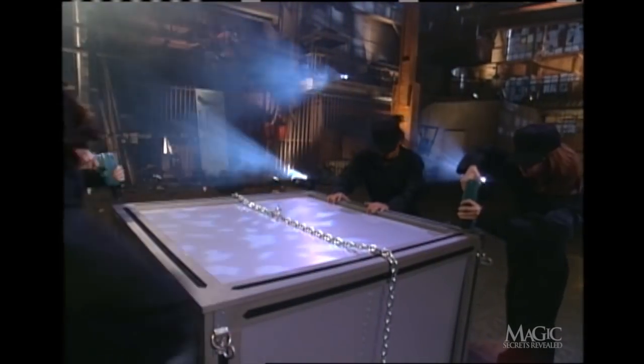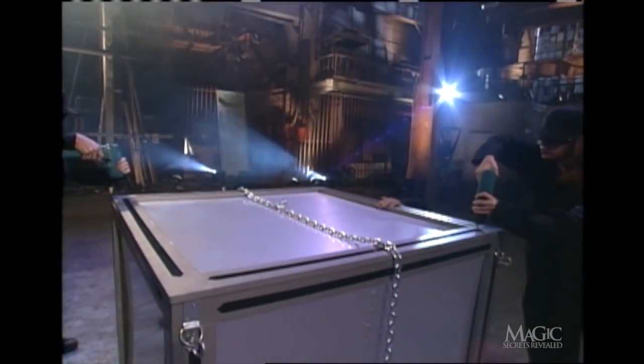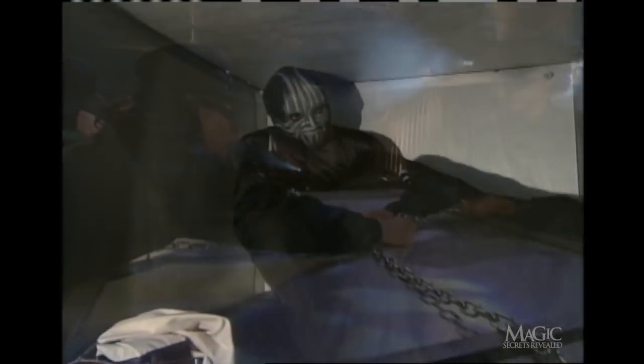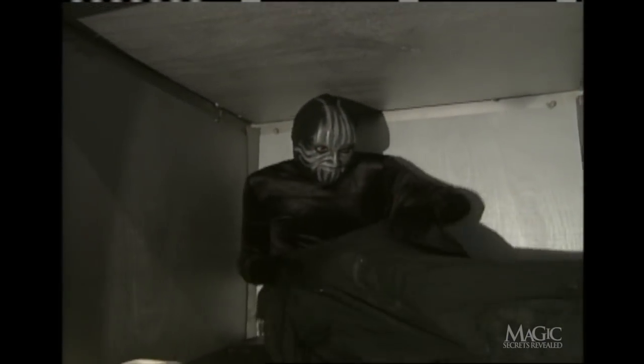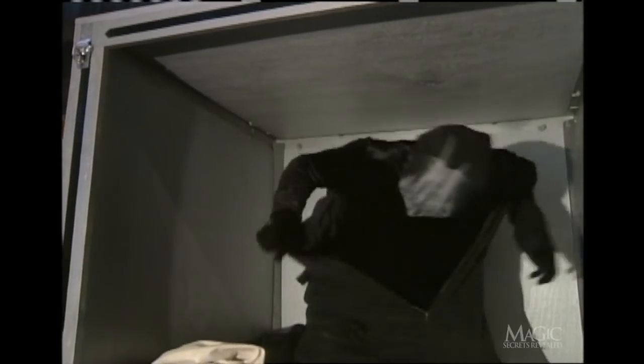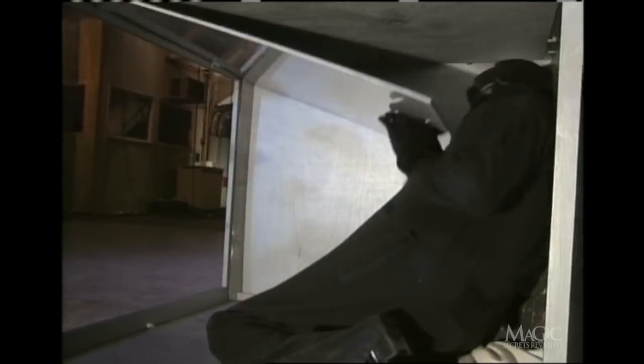Now, remember when we told you about the assistants' outfits? You're about to find out why they're all dressed alike. Inside the box, now free from the straitjacket, our magician puts on a black jumpsuit that's been hidden inside — it's exactly the same as those worn by his assistants. Then he slips out through a trap door at the back of the box.